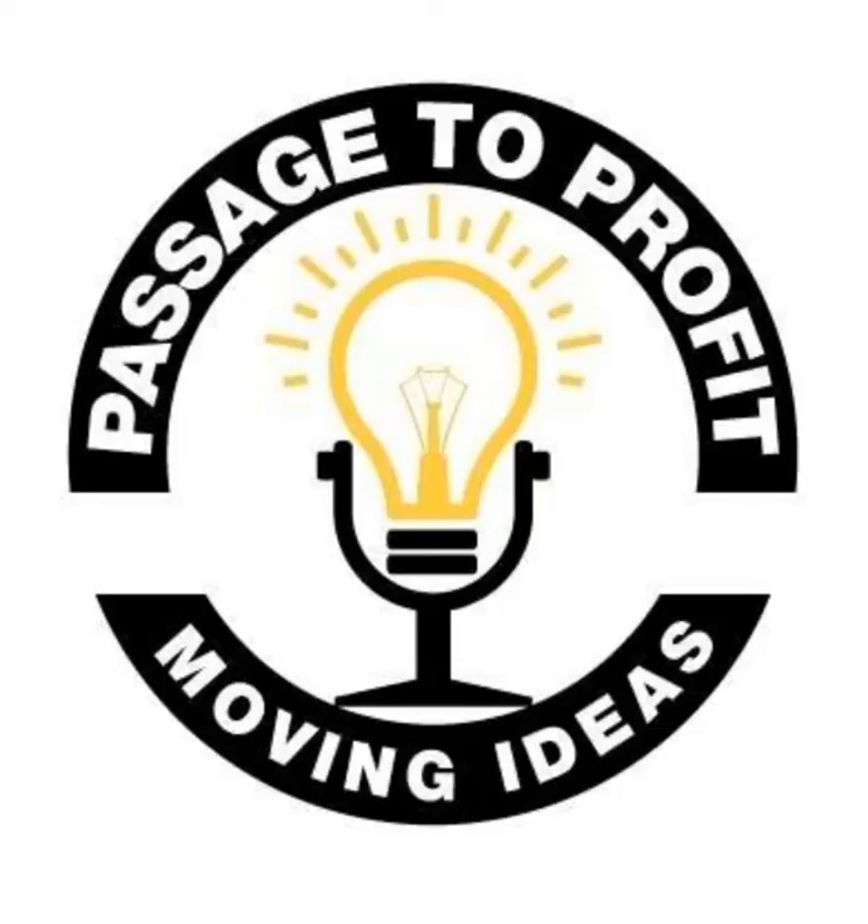Want to patent your invention? The chance is near. You've given it heart. Now get it in gear. It's Passage to Profit with Richard and Elizabeth Gearhart.